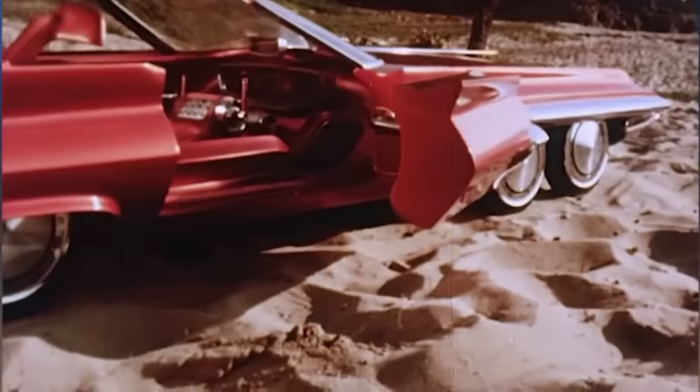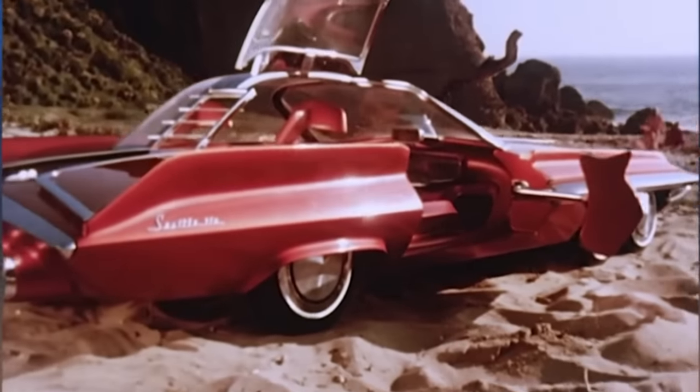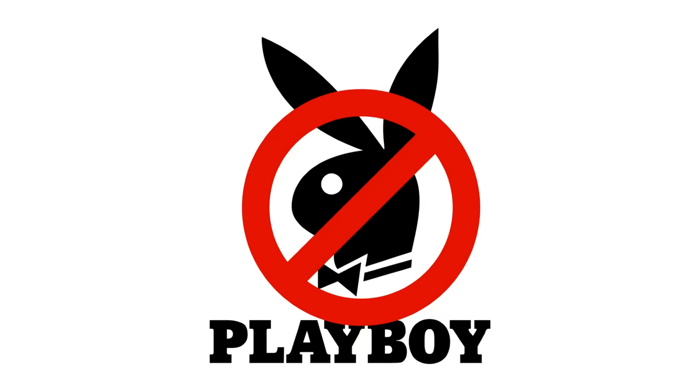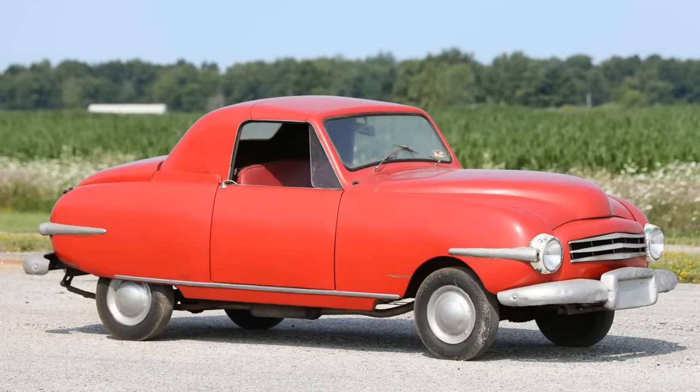The designer, Alex Tremulis, would go on to dream up the even more futuristic nuclear-powered Ford Seattleite concept in the early 1960s. After the war, independent American car producers made their own retractable hardtops, the first being the Playboy Motor Car Corporation — no, not that Playboy — with the Playboy Convertible. Like many small car companies, their dreams were bigger than their finances could allow, and just 97 were made before the company folded.